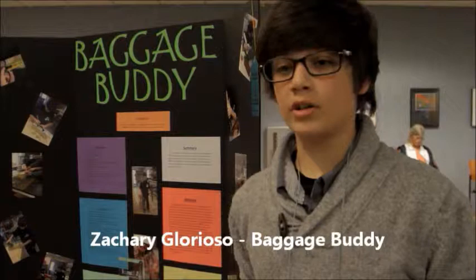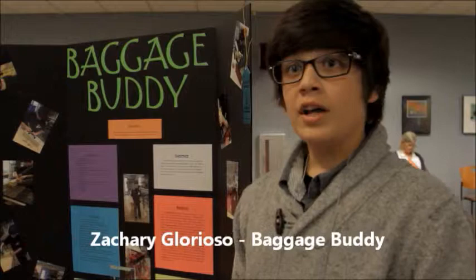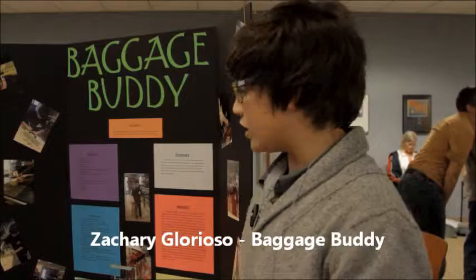Zachary Glorioso. My invention is called the Baggage Buddy and what it does is it allows you to carry multiple grocery bags into your house or into your car without all the stress on your fingers. You can hold up to a maximum of 12 bags and it balances the weight out, so instead of having all of them cutting off your blood circulation or making marks on your hands, it takes the stress off and lets you carry them very easily.